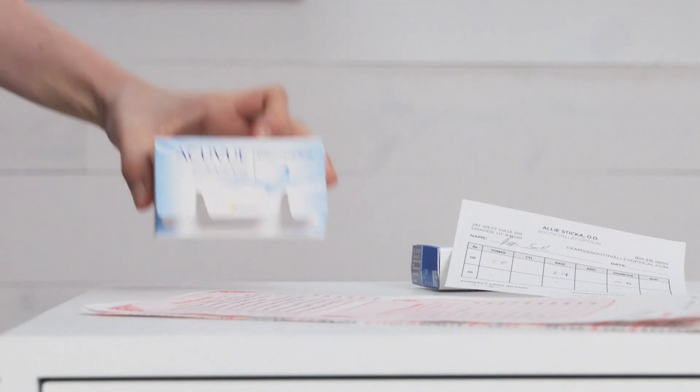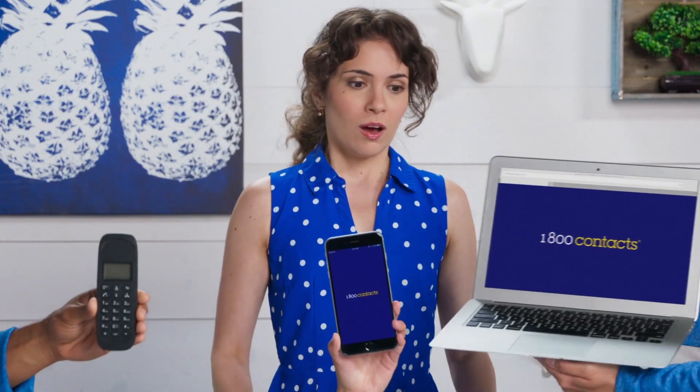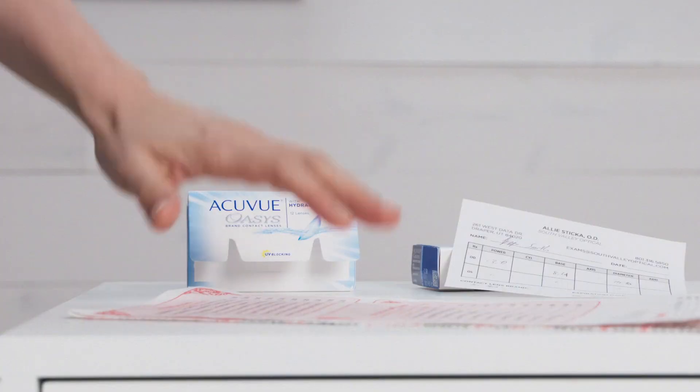We've made ordering contacts incredibly easy. Here's all you need: your written prescription or your contact lens boxes. You choose how you want to order. For the easiest way to order, we recommend using our free app. The order process can be as simple as uploading a picture of your prescription.